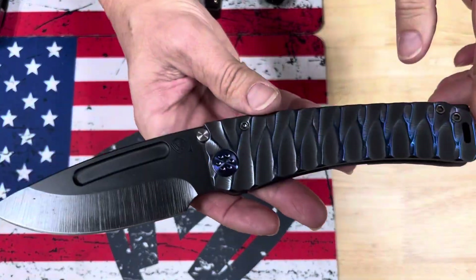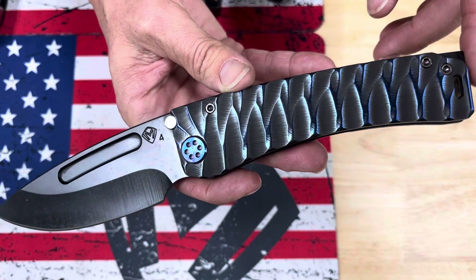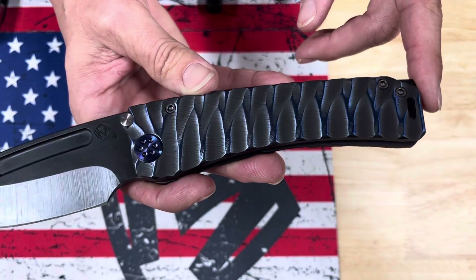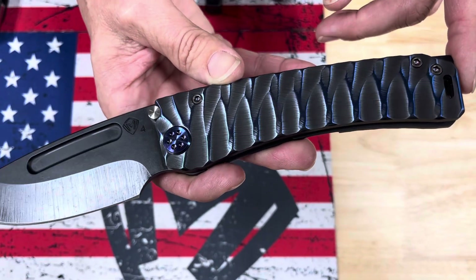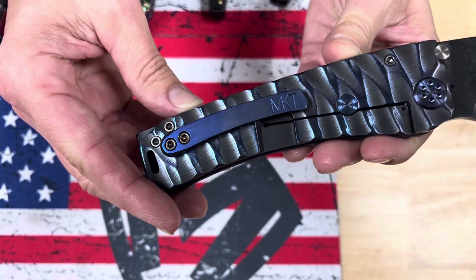We have a Marauder H with an S45 DLC drop point blade, suppressed handles, black base with blue flats, beautiful blue hardware, and a blue clip.